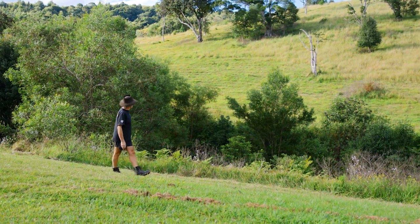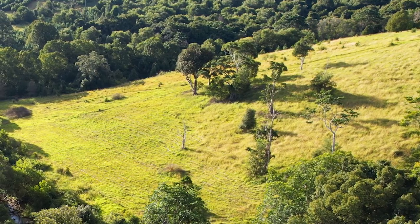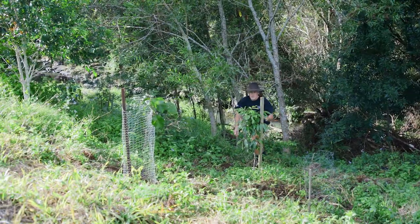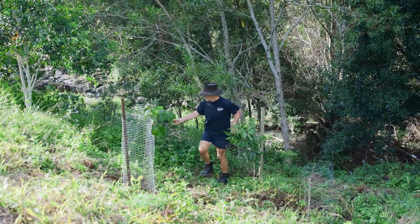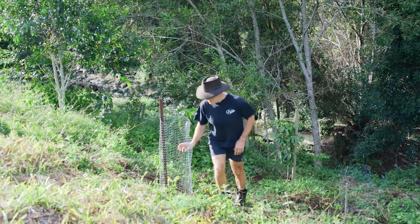We picked the areas we looked at every day, where there were camphor laurels and other weeds — we wanted that improved. We tackled that: we removed the camphors, we cut them down, we got rid of the weeds, we cleaned that up. It's hugely rewarding and reinforcing to deal with the areas you look at all the time and to see the benefit.